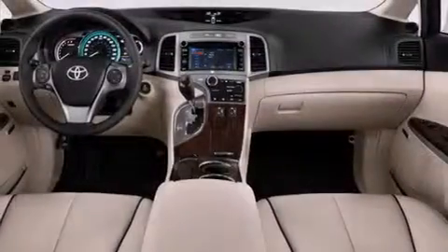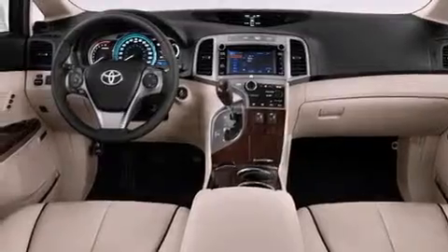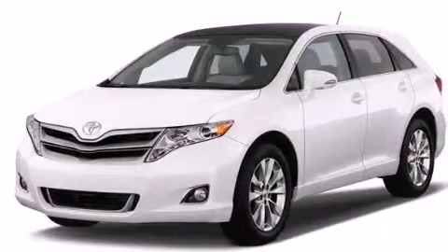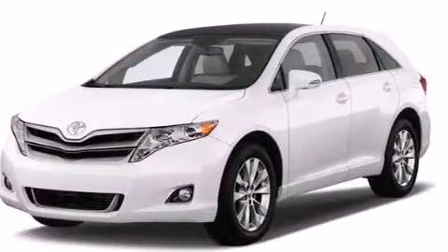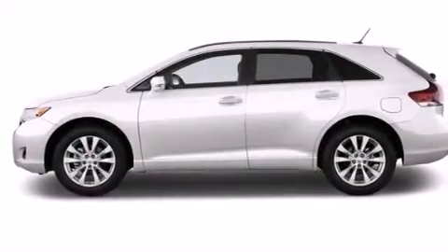The following features are also included: a power driver's seat, a pass-through rear seat, cruise control, a CD player, a passenger side vanity mirror, 12-volt power outlets, a passenger side airbag, rear seat child-proof door locks, and an auto-dimming rear-view mirror.